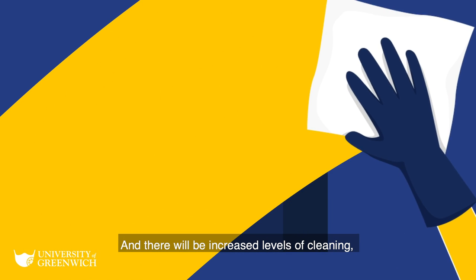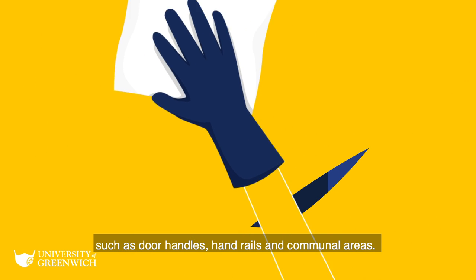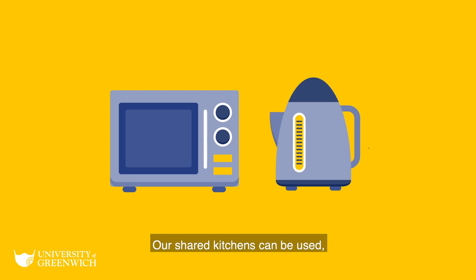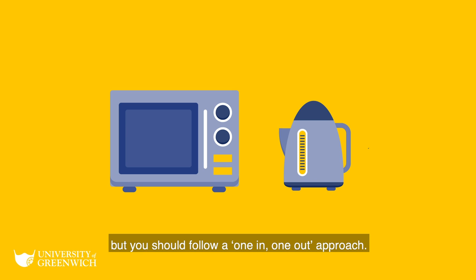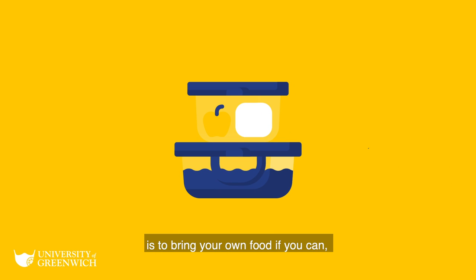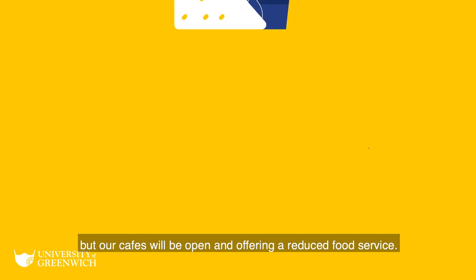There will be increased levels of cleaning with a focus on key touch points, such as door handles, handrails and communal areas. Our shared kitchens can be used, but you should follow a one-in, one-out approach. Current government advice is to bring your own food if you can, but our cafes will be open and offering a reduced food service.